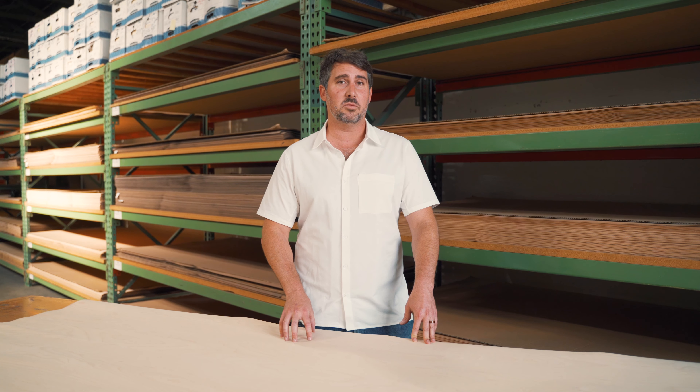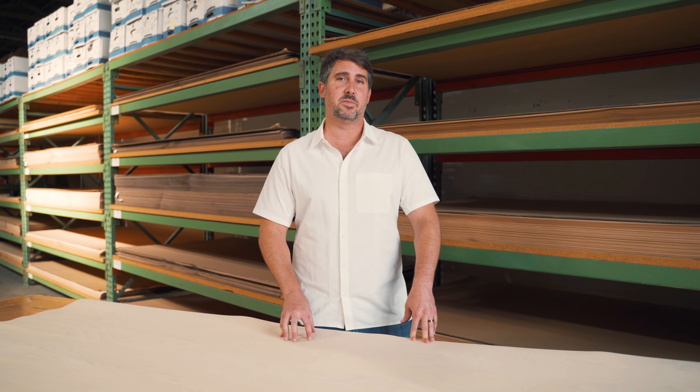So if you're thinking of using birch for your next project, head to the GL veneer website where you can see cuts, sizes, and backers available for this and over 200 species of wood.